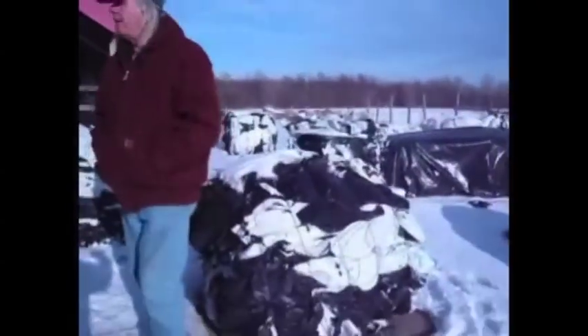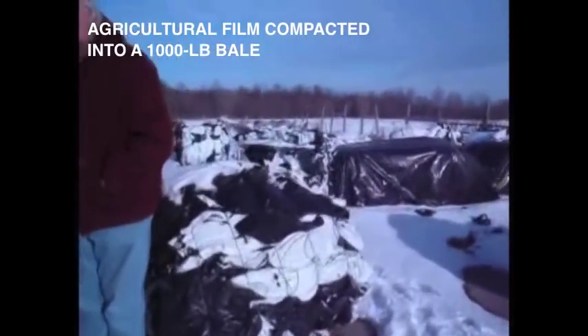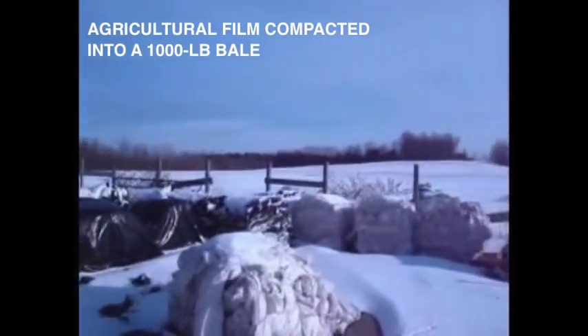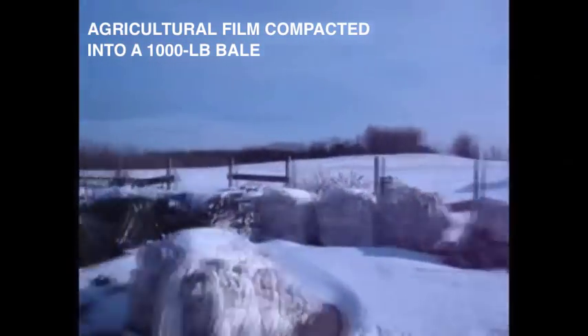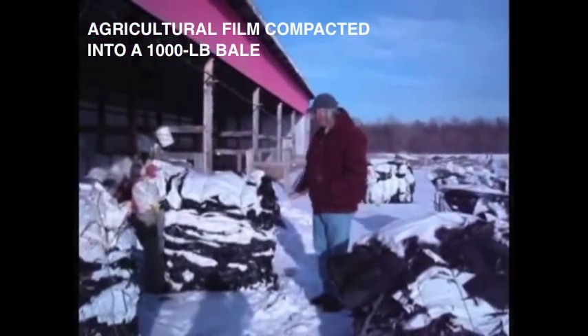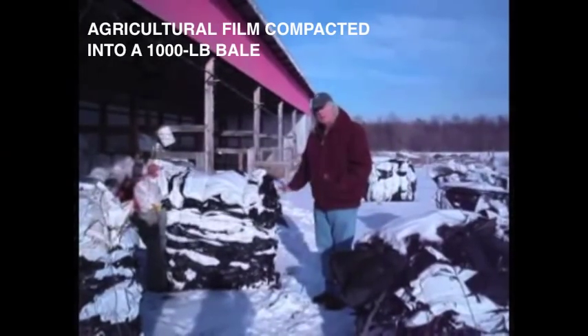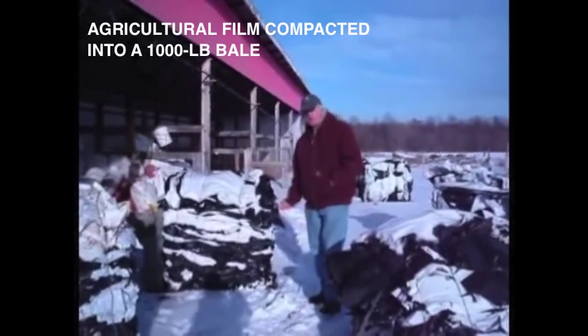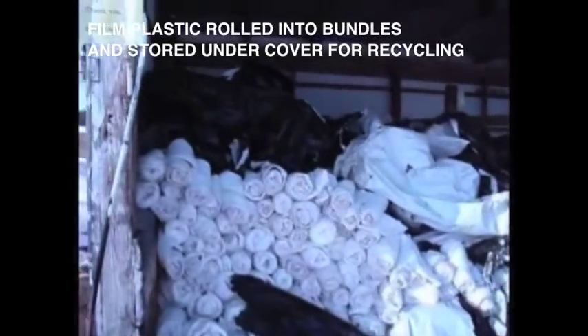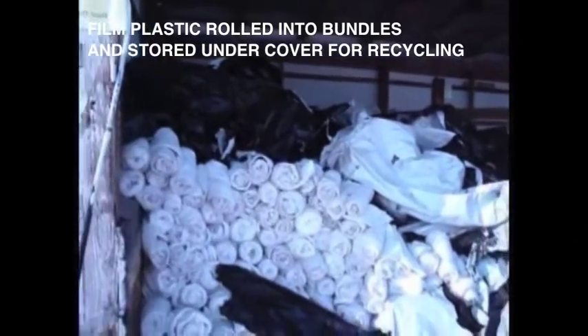The ultimate hope that we have is to turn all the area plastic into a product such as this here. We have a 1,000 pound bale of fairly clean material that we will be shipping on a tractor trailer, along with 39 others for about a 40,000 pound load. Hopefully this will be turned into plastic boards and other useful materials, where previously this was just being incinerated or landfilled.